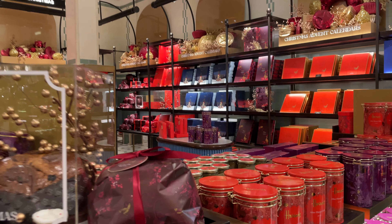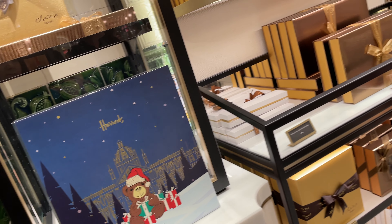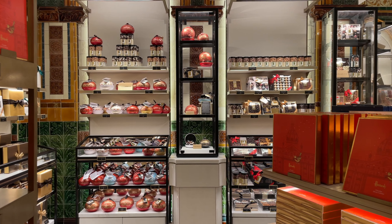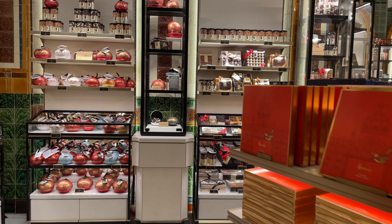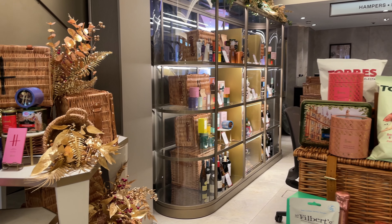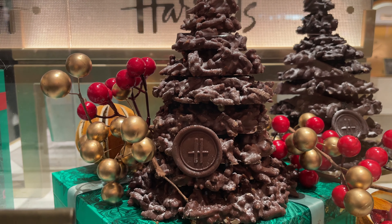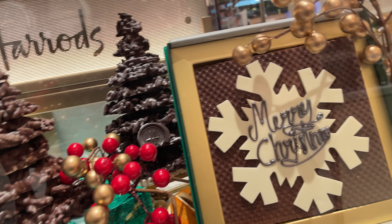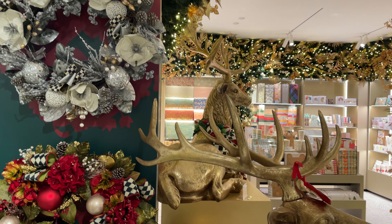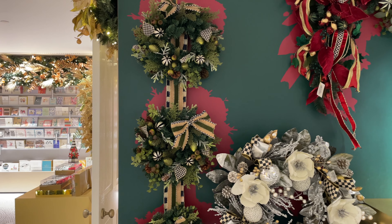I'd like to kindly remind you that you can shop these products online — I will link the website in the description box. Create your own hamper services are also available on site. As promised, we return to the Christmas World. You can also find a selection of gift wrapping papers and cards as well as wreaths and flower bouquets.